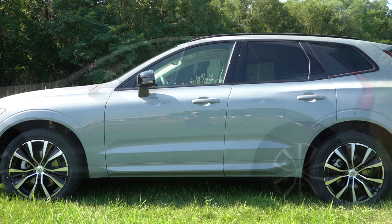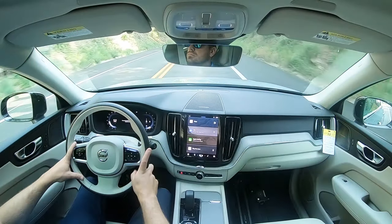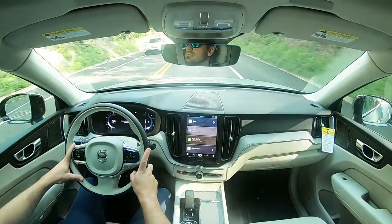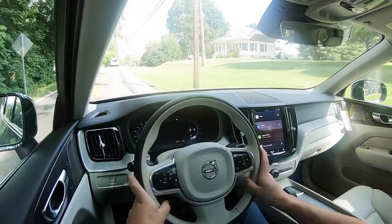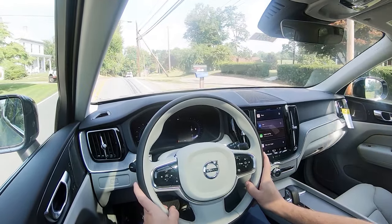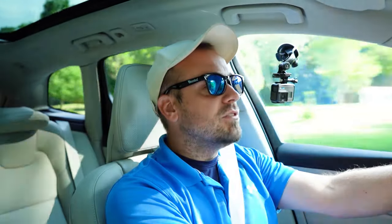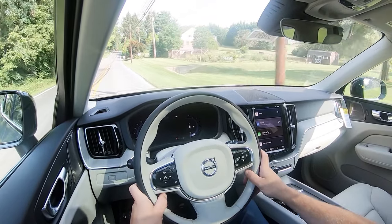Touching on suspension and handling: up front you get a double wishbone front suspension, in the back integral link rear suspension, with front and rear stabilizer bars. Ride quality has been perfectly fine in my short test drive - Hagerstown has some smooth roads. As far as steering sensitivity goes, I love the heavier steering feel in that firm mode. It feels a lot more like a Tesla or a performance vehicle rather than an SUV, which I personally prefer.